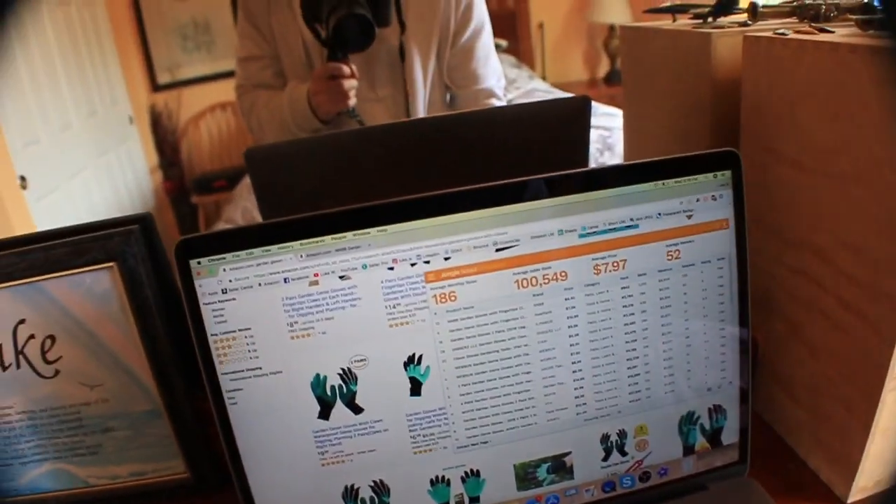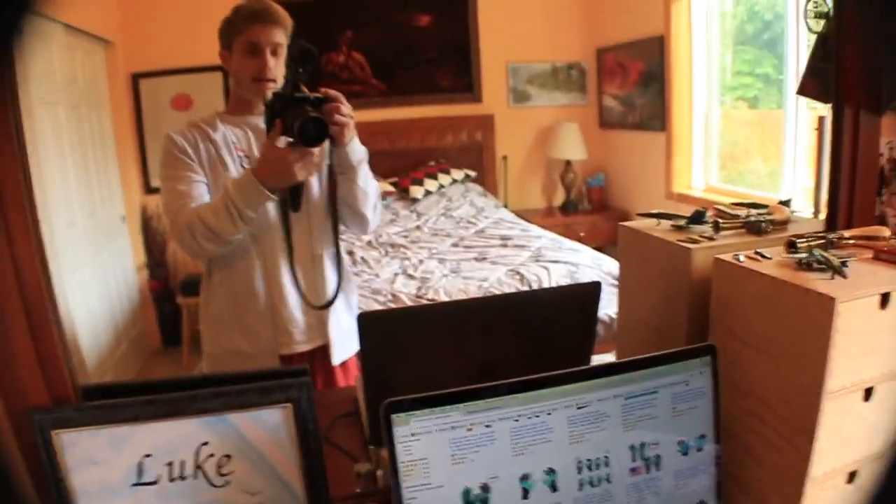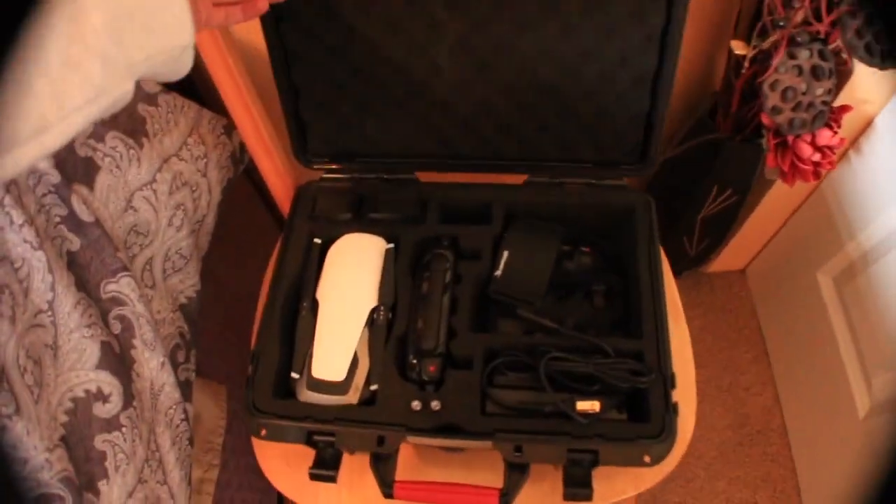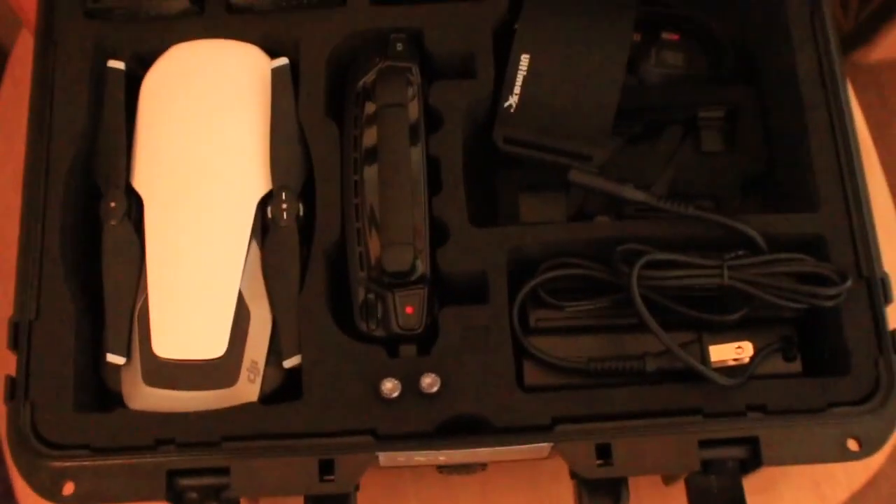I got a lot in store for you guys real soon. We got the drone — the Mavic Air — and I'm very excited to bring this drone to you guys because I just want to start bringing you more crazy content and showing you a little bit more about my life.